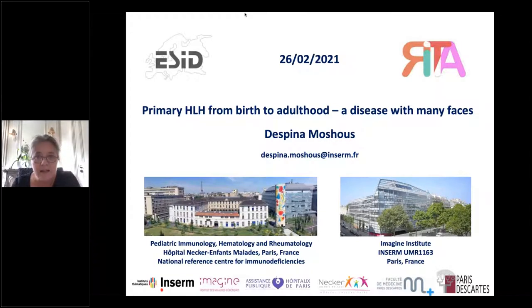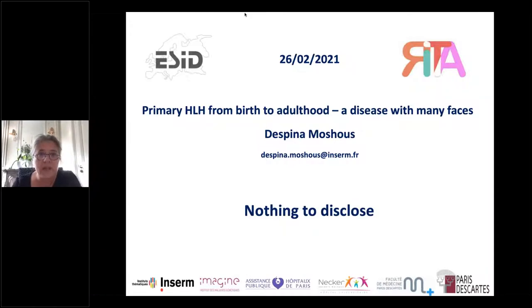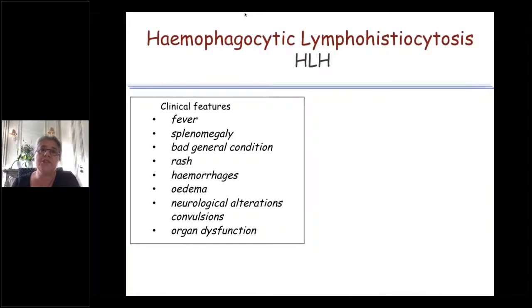I have nothing to disclose. You all know the clinical features of primary HLH, which are not very specific. It starts with fever, splenomegaly, and a patient in a bad general condition — sometimes rash, hemorrhages, edema, and in some cases neurological alterations which can go as far as convulsions.